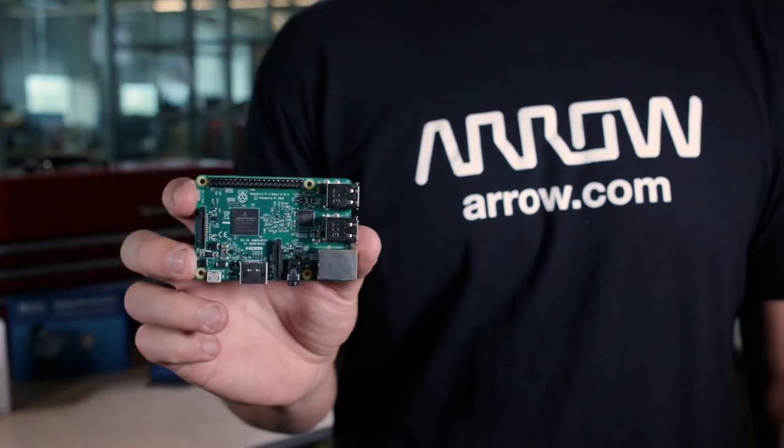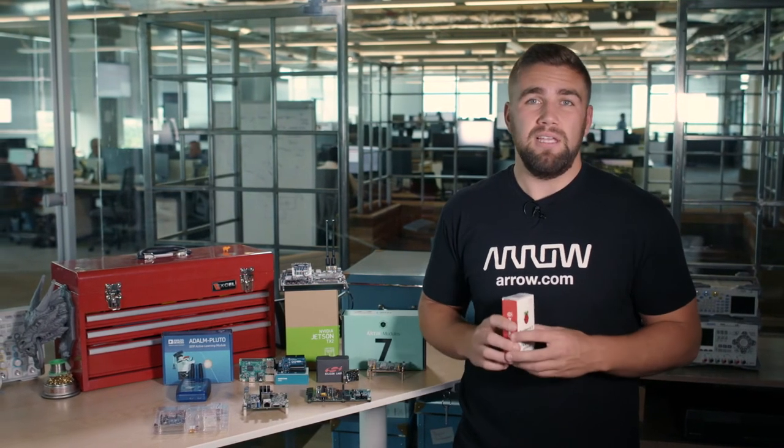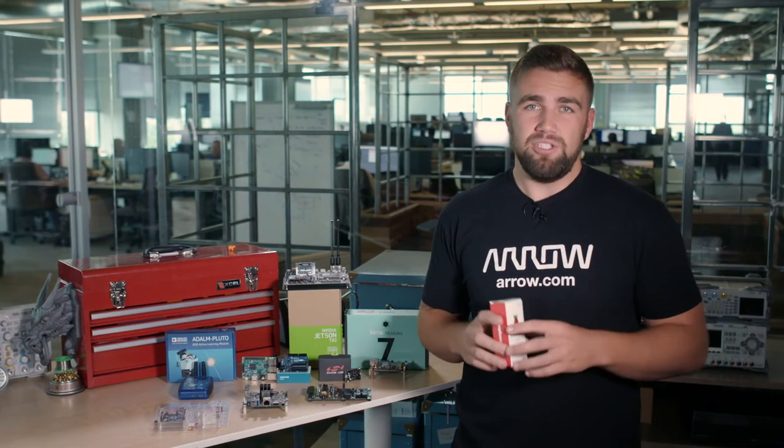Incredible accessories such as the AIY Voice Kit and the Pi-Cade have helped the Raspberry Pi 3 find its way into the hearts of consumers and tinkers alike, but the Pi is still remaining a fantastic development tool for a variety of applications.